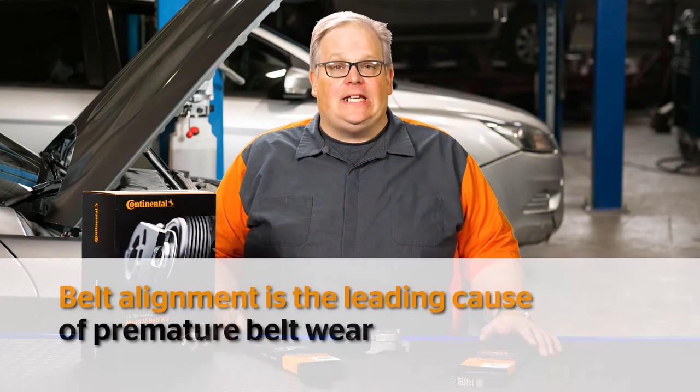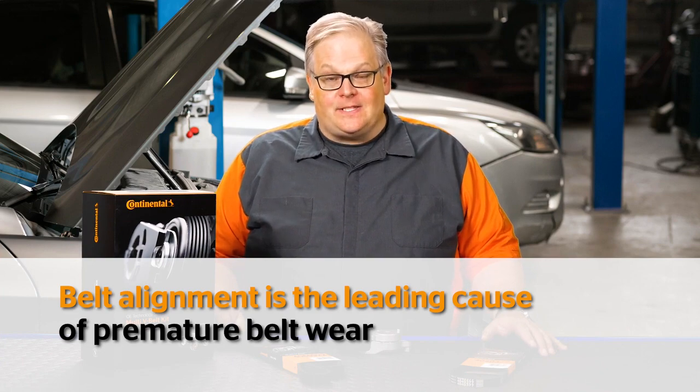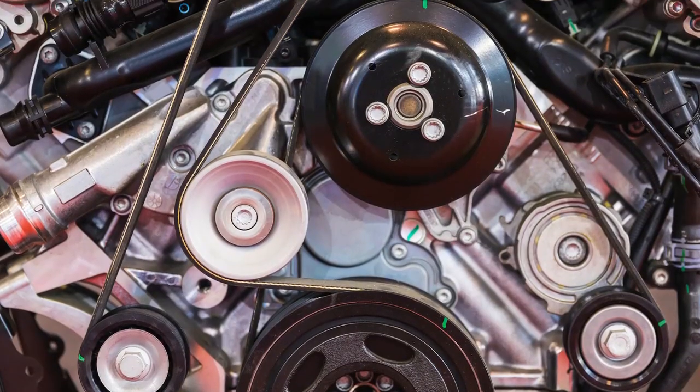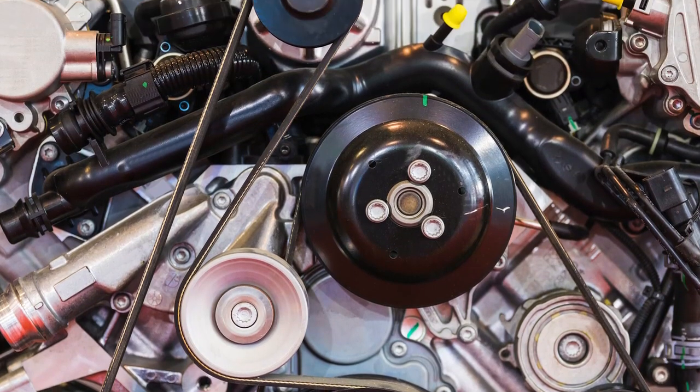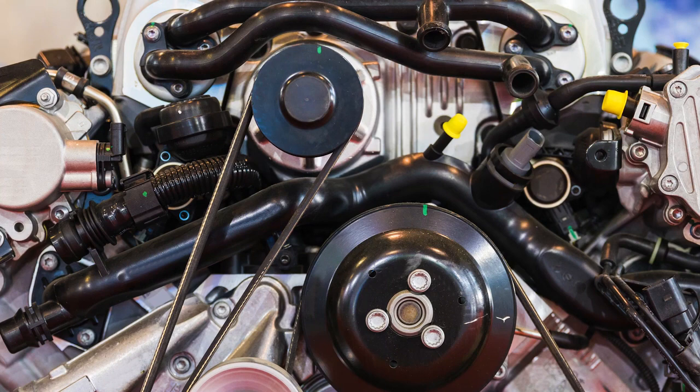According to Continental Belts, the leading cause of premature belt wear is belt alignment. You may run into this in the field. It could happen on a vehicle where some of the components are changed, like a power steering pump or an alternator, which can cause changes in the depth of the pulleys.